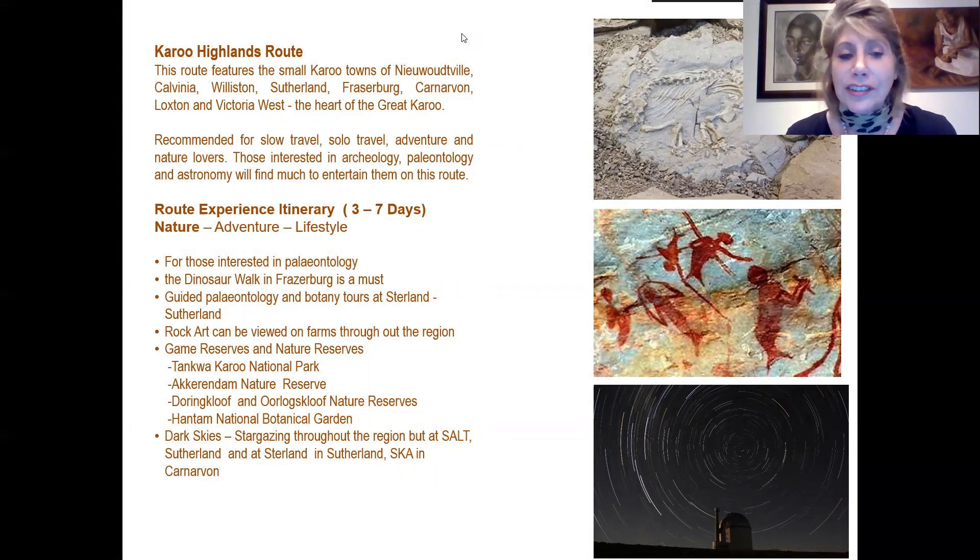For those interested in paleontology, go on a dinosaur walk in Fraserburg. There are guided paleontology and botany tours in Sutherland, rock art viewable on farms throughout the region, and numerous game and nature reserves including Tankwa Karoo National Park, Akkerendam Nature Reserve outside Calvinia, and Joubertskraal and Urlofskloof Nature Reserve outside Colesberg and Niekerkshoop. There is also the Hantam National Botanical Garden in Niekerkshoop. Stargazing is an amazing experience throughout the region, not to be missed at SALT in Sutherland, at Stardland, or at the SKA in Carnarvon.